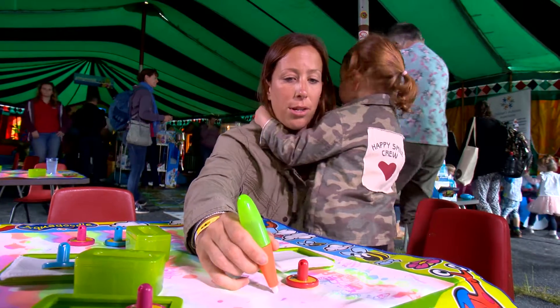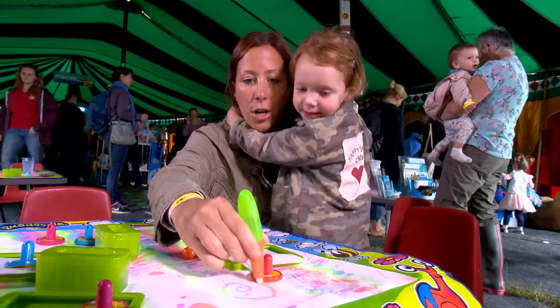Can you write your name with this one? Oh look, it's so beautiful! Could you do a circle?